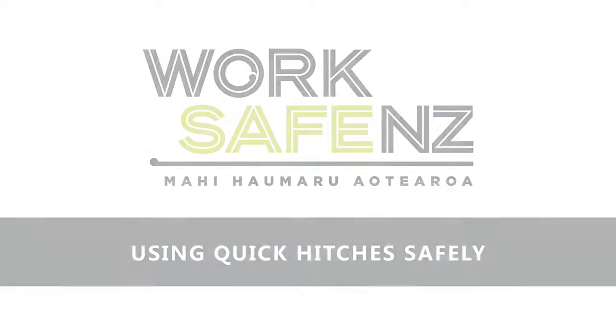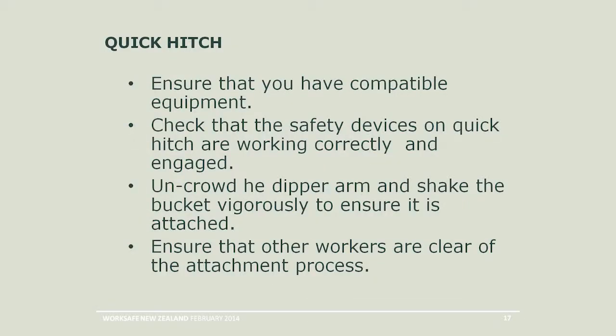He had no experience and was not trained — a self-employed person who got into the industry. That's a real risk area. If you're employing self-employed people or getting contractors on your sites, you need to make sure they are trained, experienced, and competent. There are a number of quick hitch systems out there, and most of the issues we encounter are people using the pin as the secondary device and not installing it. Just last week I was on a site asking an operator to demonstrate the quick hitch to a trainee, and he admitted they hadn't got the safety pin in. Make sure you have compatible equipment, check your safety devices are working and engaged, un-crowd the dipper arm and shake it vigorously to test attachment, and make sure no workers are in that area.